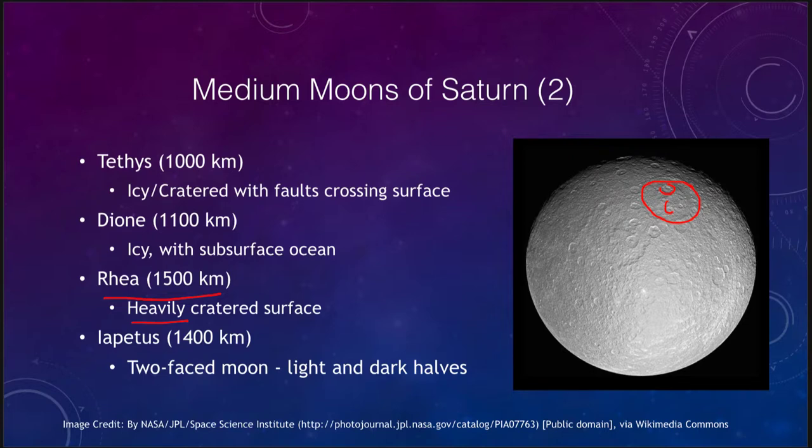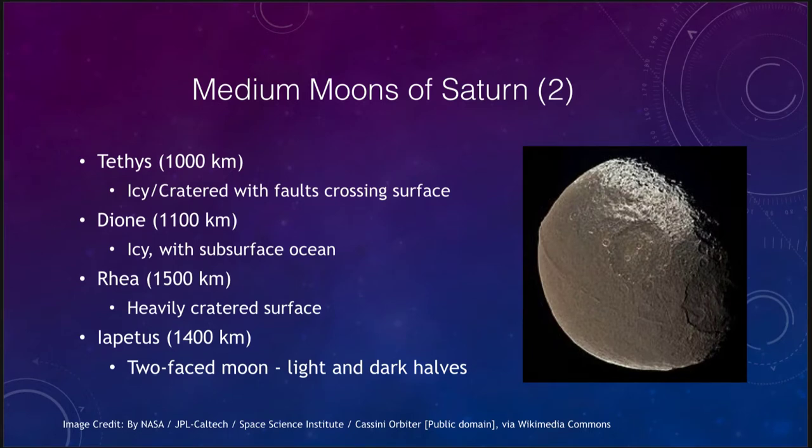We see a variety of activity levels on these medium-sized moons. The last one to look at for Saturn is Iapetus, at 1400 kilometers, sometimes called the two-faced moon because it has one side that is very dark and another that is very light in color. The leading edge is dark as it moves around Saturn, possibly because it is picking up sooty carbon materials as it orbits. It also shows impact craters, including some large impacts, demonstrating a combination of activity.